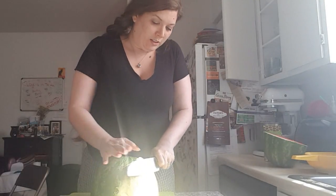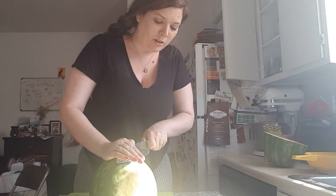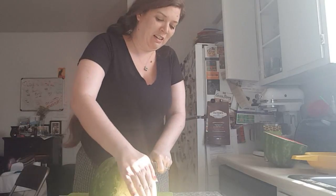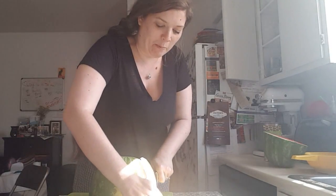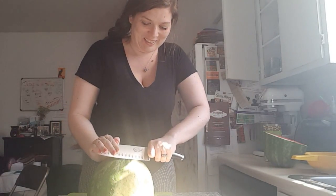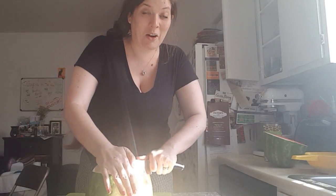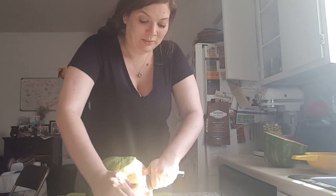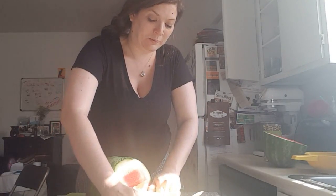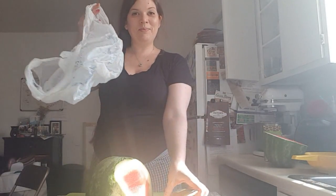I'm sure all the watermelon concierge out there are like, 'Oh my gosh, what is she doing to the watermelon?' And Lucy's over here looking at me like, 'What the heck are you doing to the watermelon? I don't think you're supposed to do that, mama.'